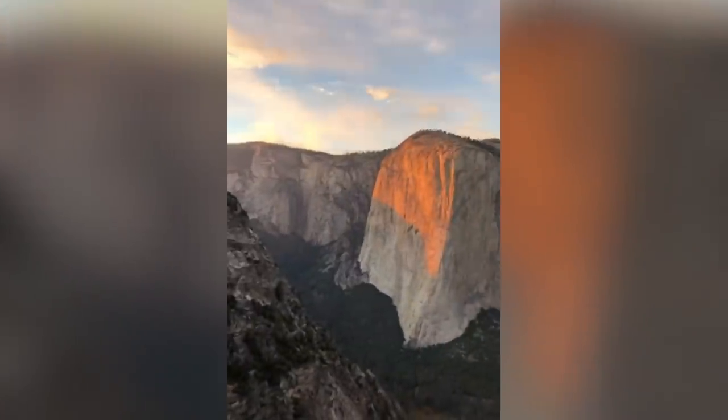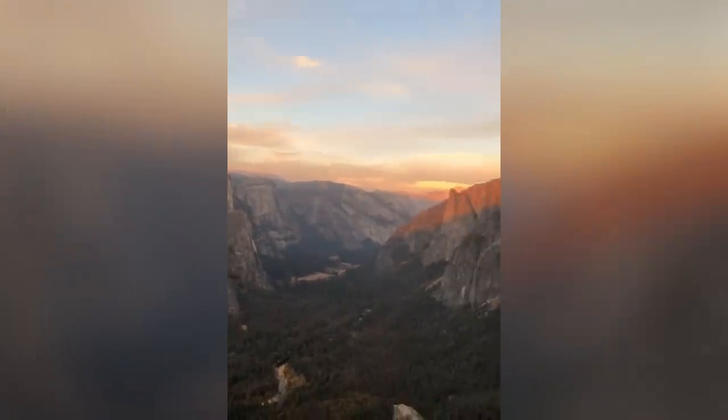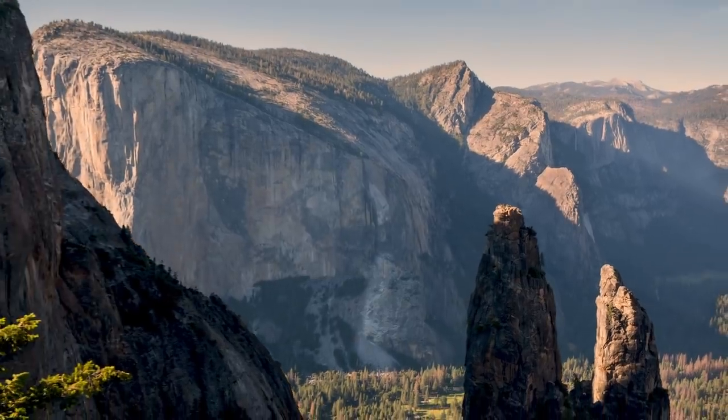Higher Cathedral Spire — first free ascent. It's done. I just love following in the footsteps of the generations that came before.